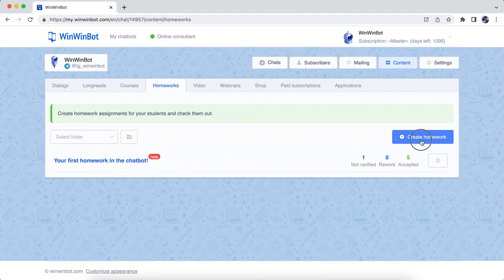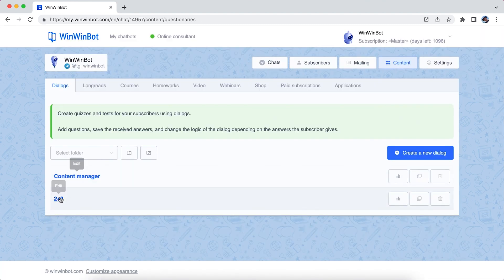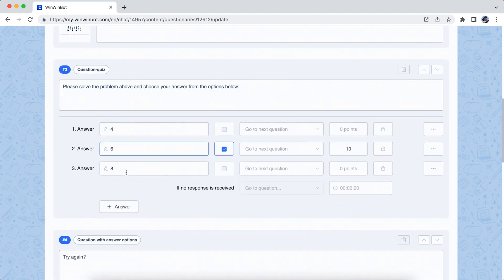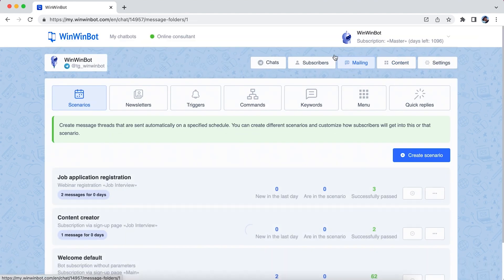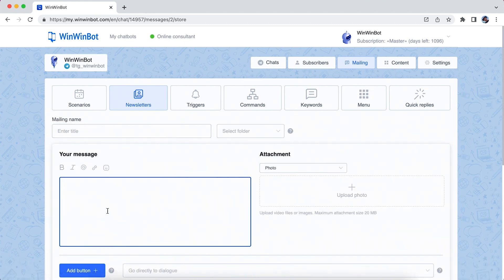Creating homework is even easier. Just plug in the task, click the submission message, and hit save. Now let's create a quiz. You can customize any of the questions and set the point values. Once everything's ready to go, just send the course to your students in a newsletter, all without leaving the platform.